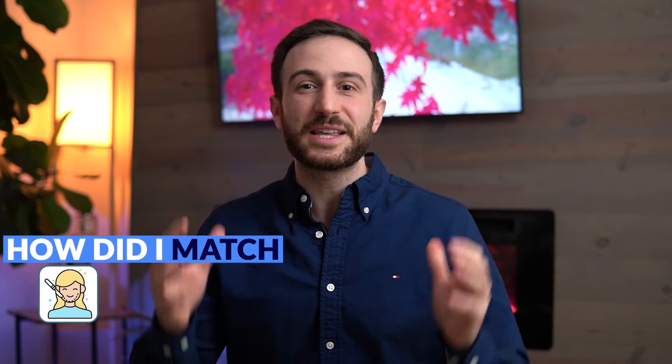How did I match in plastic surgery as an international medical graduate from Syria? Hello friends, if you're new here, my name is Malky Asad, plastic surgery resident in the US. And in this video, I'm going to answer the questions that so many of you asked me, which is how did you match in plastic surgery residency as an IMG?